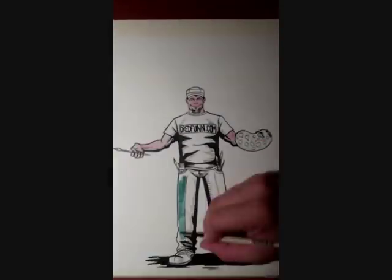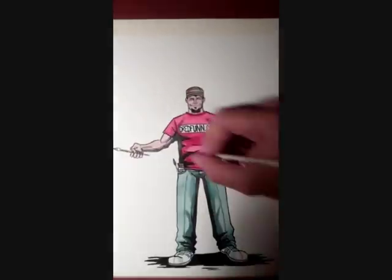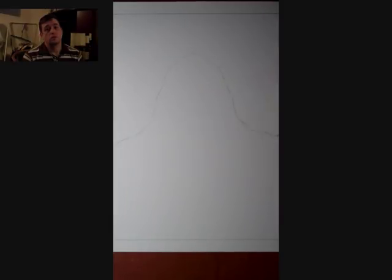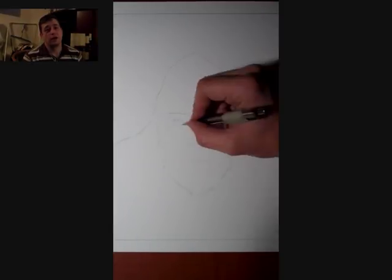This is a DreadFun original production. Please sit back and enjoy. Hey guys, DreadFun here again.